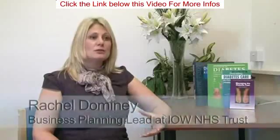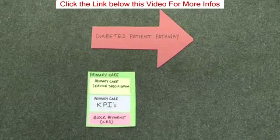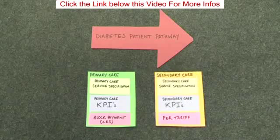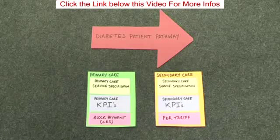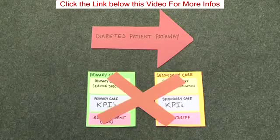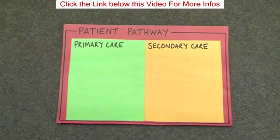The project was designed to bring two services together — primary care diabetes service and secondary care diabetes service — into one unified service for patients. The previous diabetes patient pathway had primary care with their own service specification and secondary care with their own outcomes, paid through payment by results tariff. But we wanted to create one patient pathway which brought primary care and secondary care together.